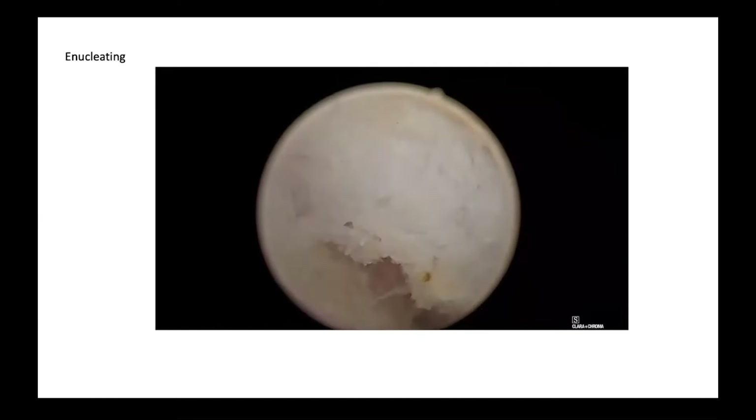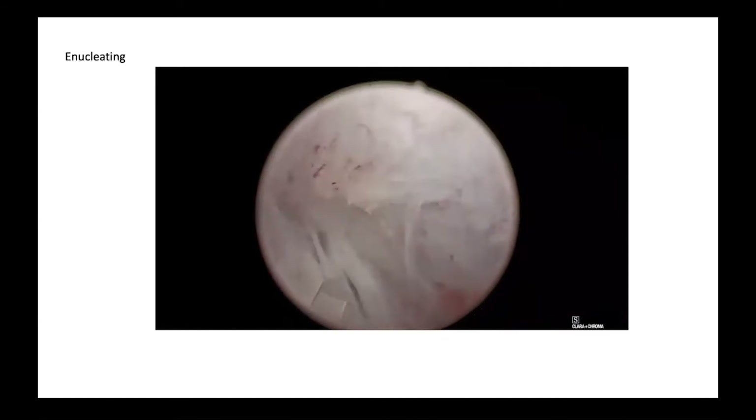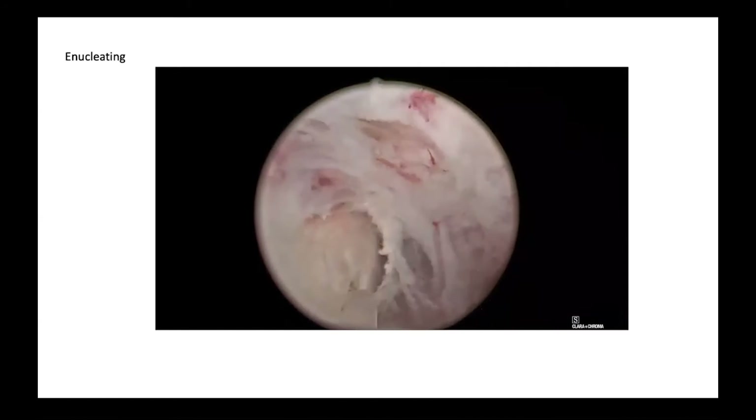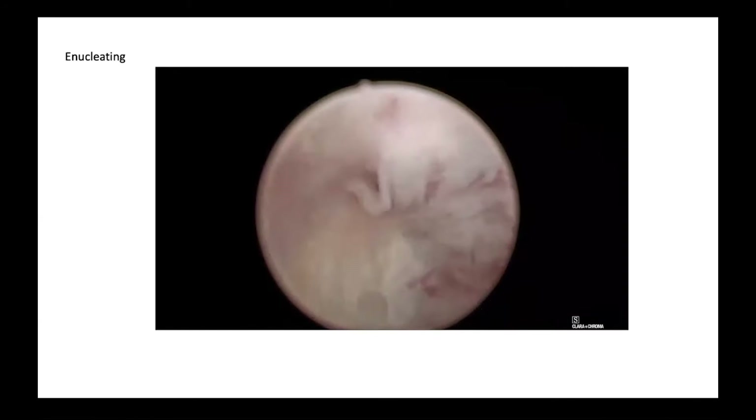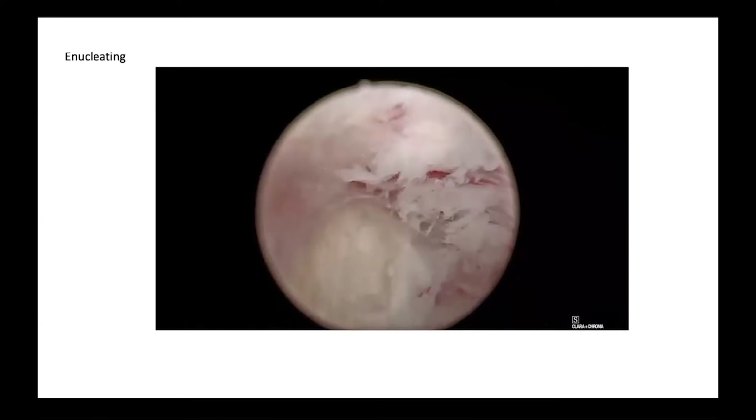The enucleation was actually rather quick. I used two joules and 60 hertz, and was able to do the full enucleation in 42 minutes. There was some bleeding, but not severe. Visualization was very good.